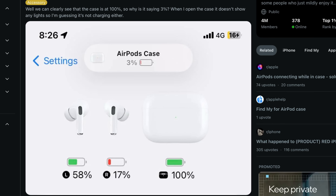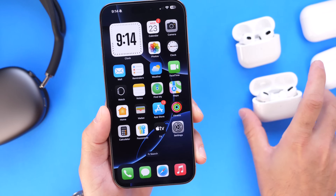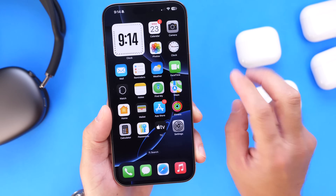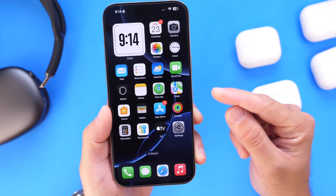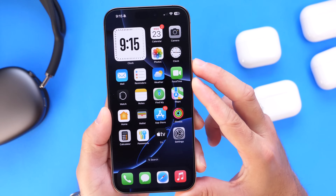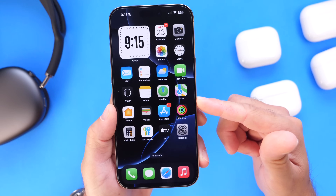Let me know in the comments down below if you're already running the latest firmware update for AirPods, and if you had the issue, has it been addressed for you? Apple does not specify exactly what they're fixing, but based on my experience, the incorrect battery percentage issue has been addressed and the audio sharing pairing process has been improved and now connects properly. That is the latest changes and bug fixes with AirPods firmware update 6F2.1. I highly recommend everyone update their AirPods right now. Thank you for watching and I'll see you guys on the next one.